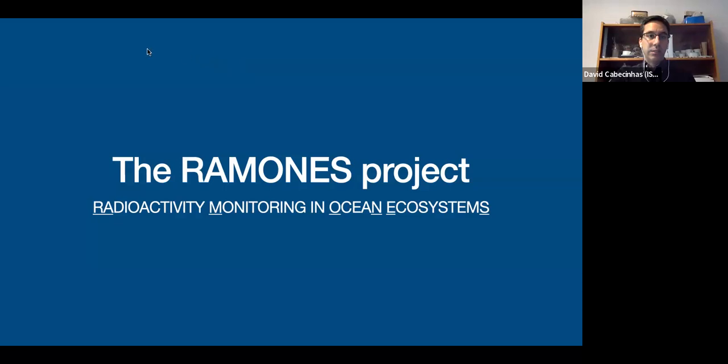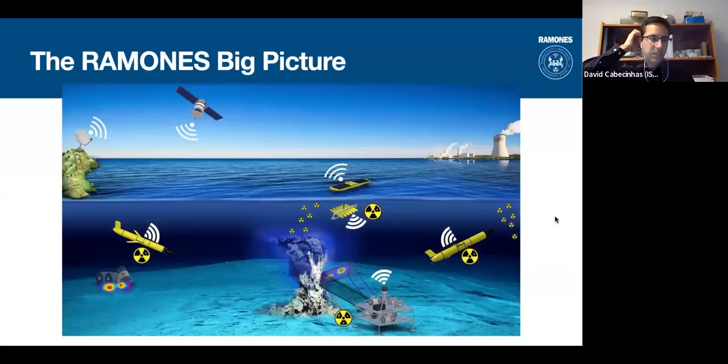RAMONES stands for Radioactivity Monitoring in Ocean Ecosystems, and this is precisely what we want to do within the project. It is a pioneer project to map and have long-term measurements of radioactivity in the ocean.